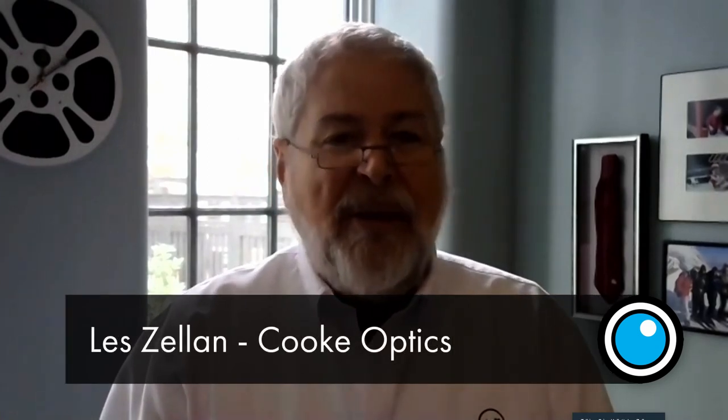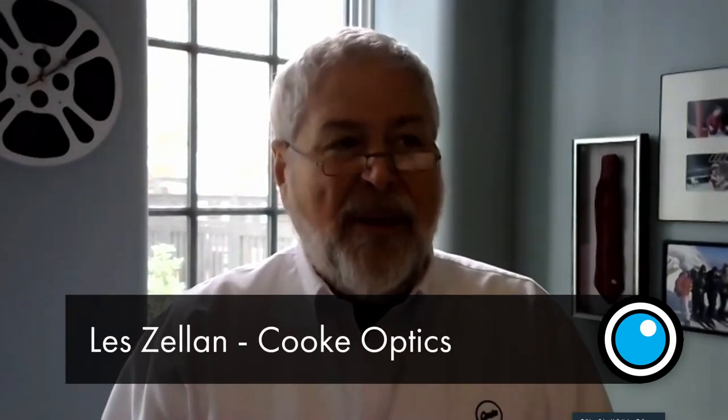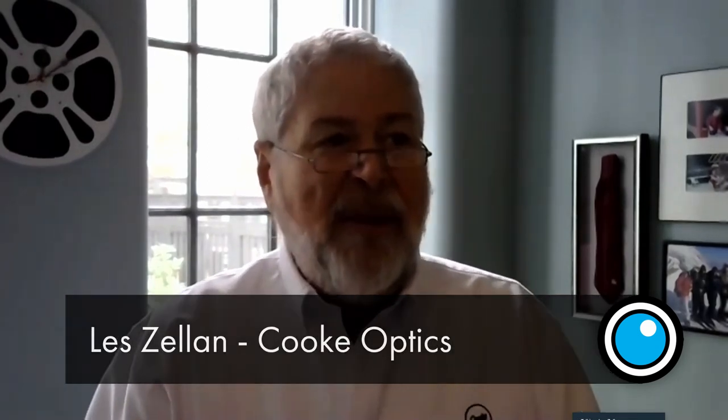My name is Les Zellan. I'm chairman of Cooke Optics. I took over the company in 1998, so I've been doing this for about 22, going on 23 years. In that time, Cooke has gone from barely alive back to an industry leader, which it has been for most of its 130-year history. I'm pleased to say it is in really great shape now, and we continue to innovate and produce new lenses and lens series and new tools for the industry.